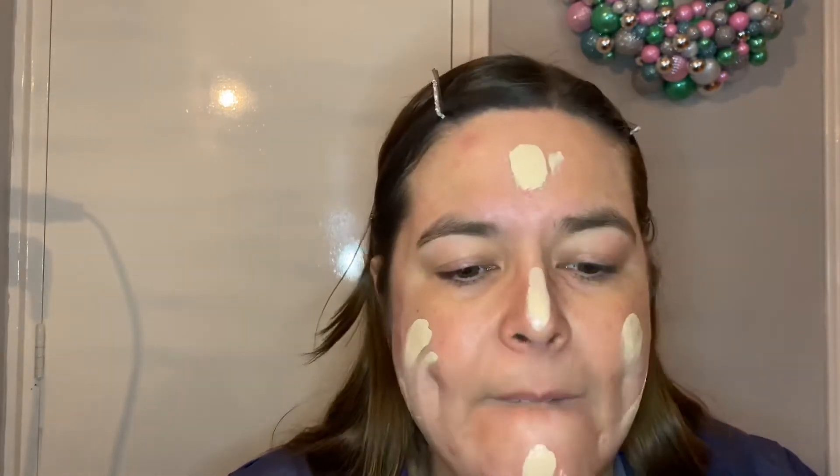We're going to start with the Faux Filter high coverage foundation in the color Macaroon 230N. Let's put this all over my face. I do use my high-end foundations, I just don't use them as much as my drugstore ones. It looks a little too light for me, but it's quite okay with my neck I think. Full coverage — it just went over all my spots instantly, even my redness.